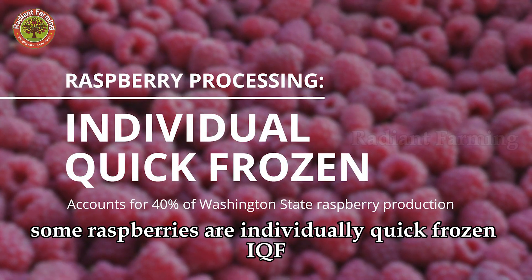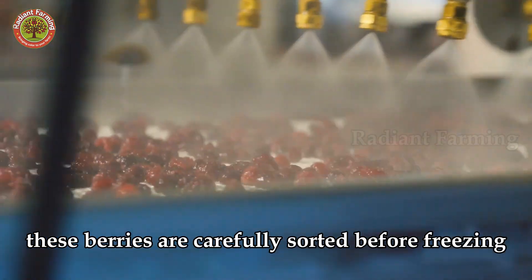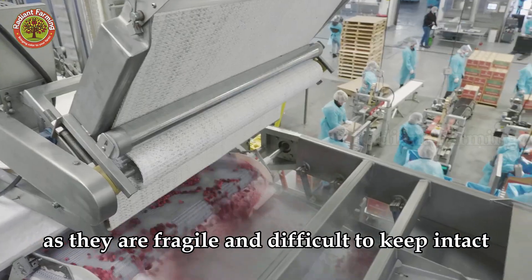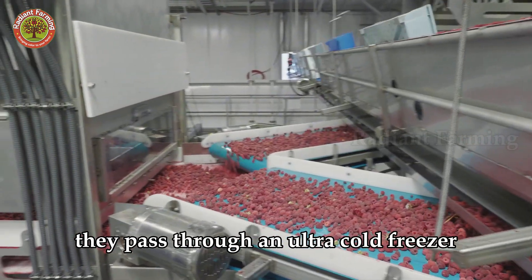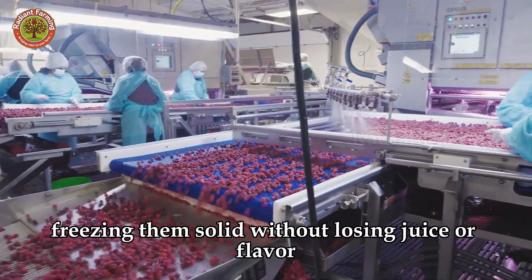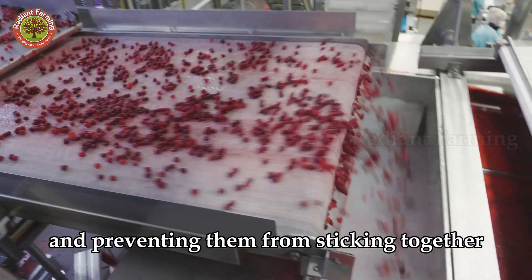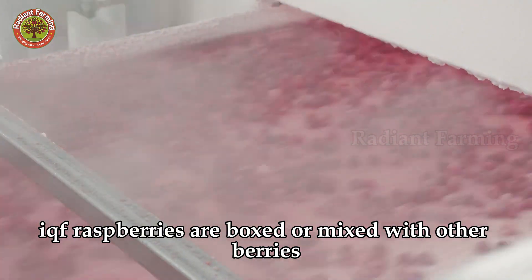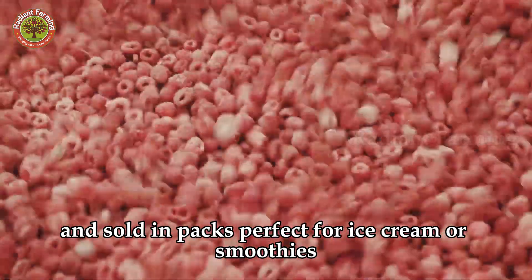Some raspberries are individually quick-frozen, IQF. These berries are carefully sorted before freezing, as they are fragile and difficult to keep intact. They pass through an ultra-cold freezer while being tossed by air jets, freezing them solid without losing juice or flavor and preventing them from sticking together. IQF raspberries are boxed or mixed with other berries and sold in packs, perfect for ice cream or smoothies.